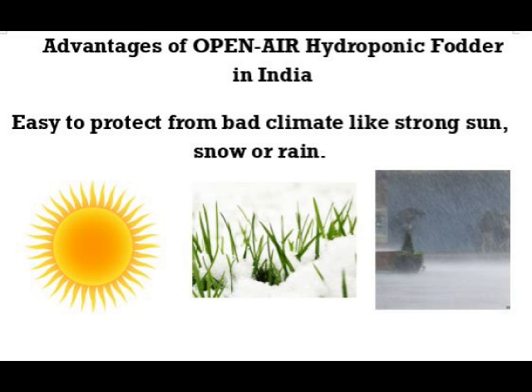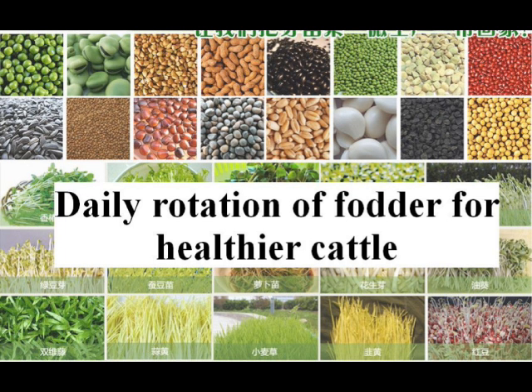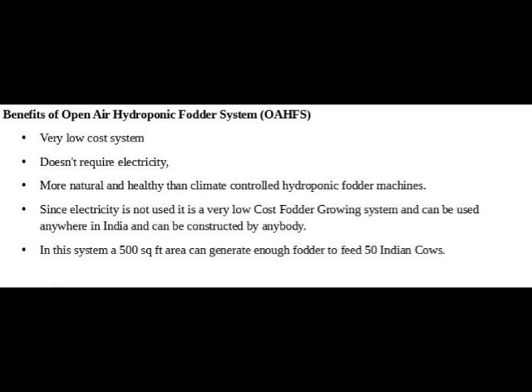Six, reduced labor, silage, and transporting costs. Seven, easy to protect from bad climate like snow or rain. Eight, a seven-times yield — one kilogram of seeds produces about seven kilograms of fodder. Even in bad weather, cattle are insured of fodder. Different seeds can be grown each day for rotation, which helps improve cattle health. Open-air hydroponic fodder combines hydroponics with natural farming. It is easy and economical to set up, does not use electricity or nutrients, uses very little water, and is more natural and healthy than hydroponic fodder machines.